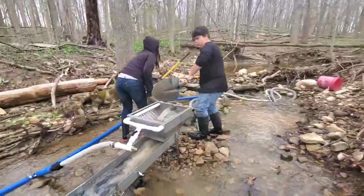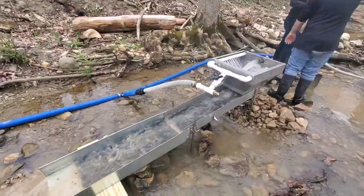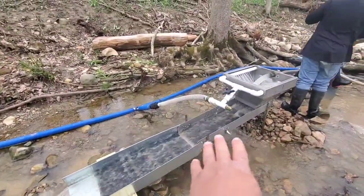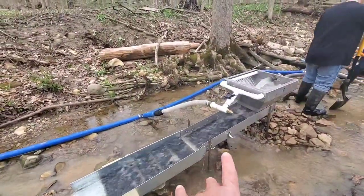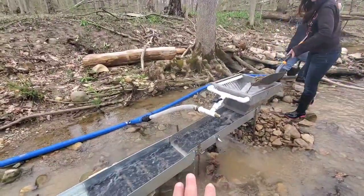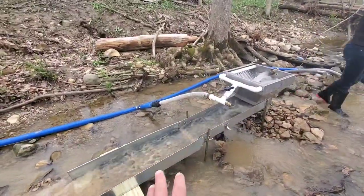Well we did our clean out, we're back up and running. Jayden's shoveling some dirt in and everything seems to be flowing quite well. We have not done a clean out on the mats yet. With this hog mat I found that you really don't need to clean it out when you're doing a short run like we are. We're probably only going to be here three and a half, four hours today — about half a day. You only need to do one clean out in that amount of time.